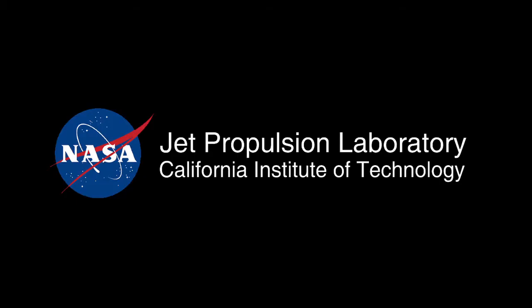This has been your Curiosity Rover Report. Check back soon for more updates.